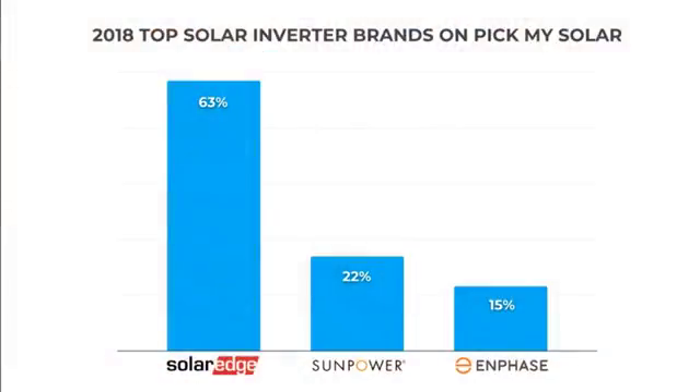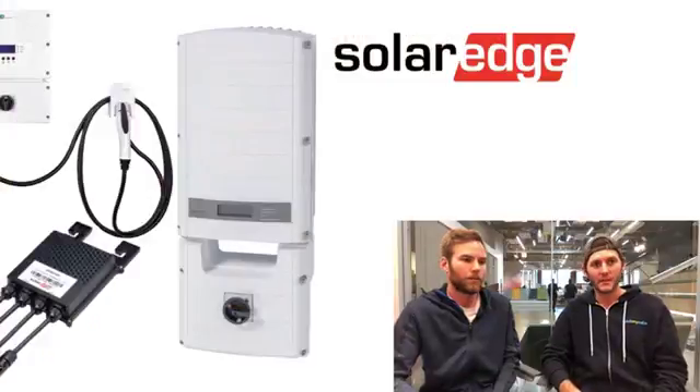SolarEdge took 63%, and then SunPower and Enphase combined were a little under 40%, so it's roughly a 60/40 split between SolarEdge and the rest. SunPower and Enphase are both microinverters, so that's the split we're seeing between string plus optimizers and microinverters. Given that, it seems like there's not really a bad option — it's almost 50/50 and a little bit of personal preference.